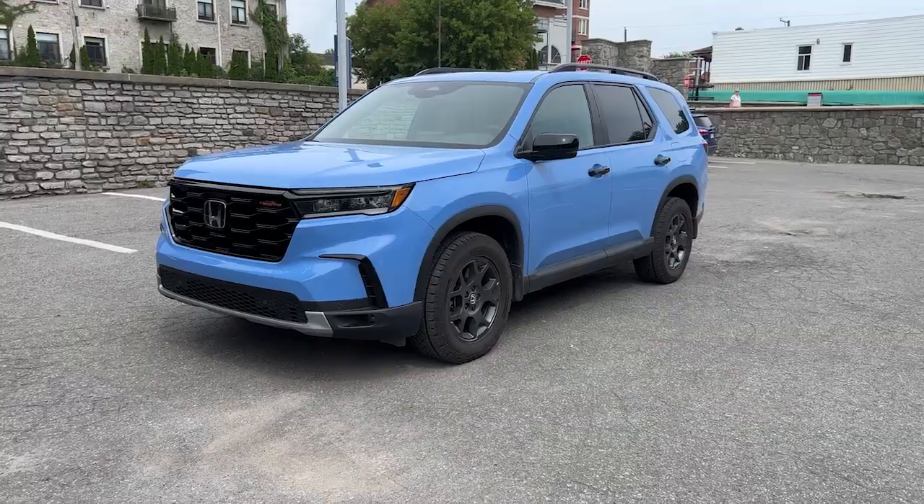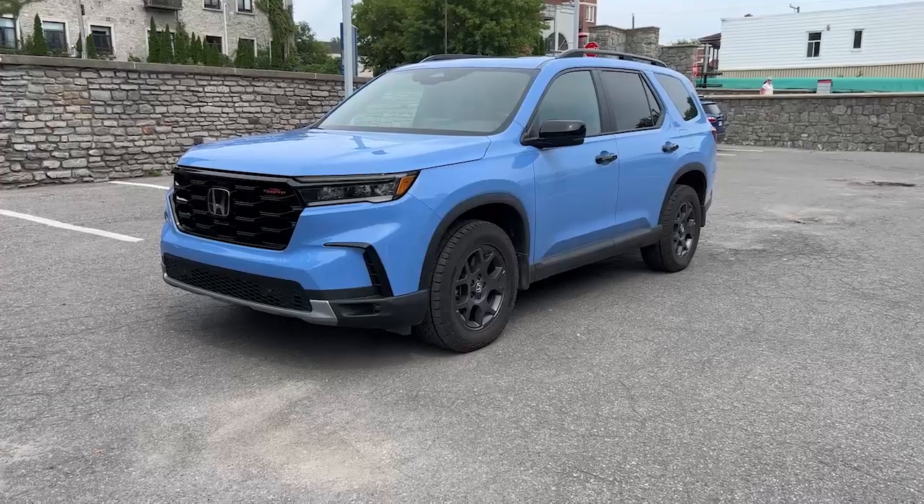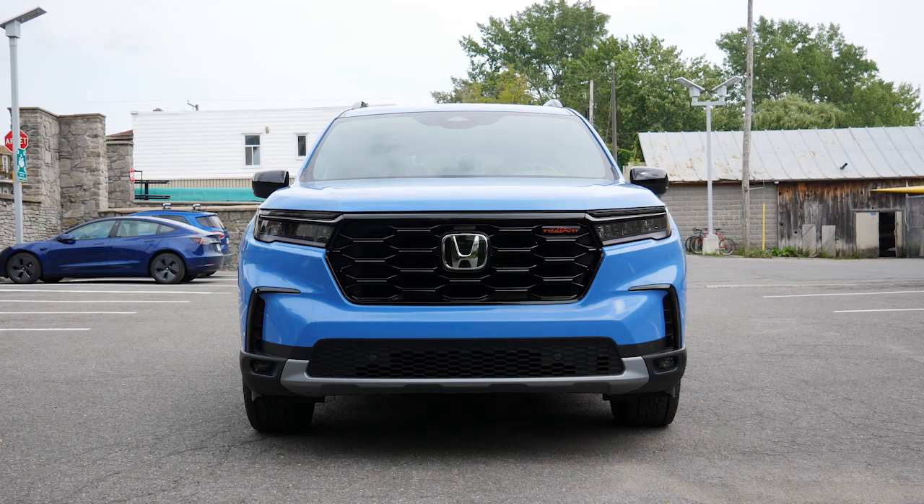Once again, I want to talk about that exterior — I find it so well put together. Honda has really got the styling down. The last CR-V was pretty good and this vehicle is pretty good, so for the crossover segment they're really getting their styling down.